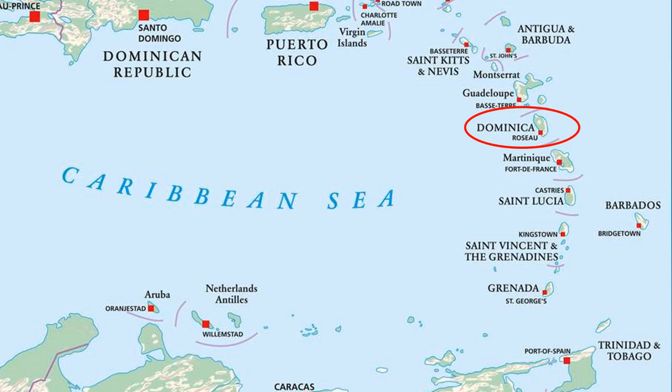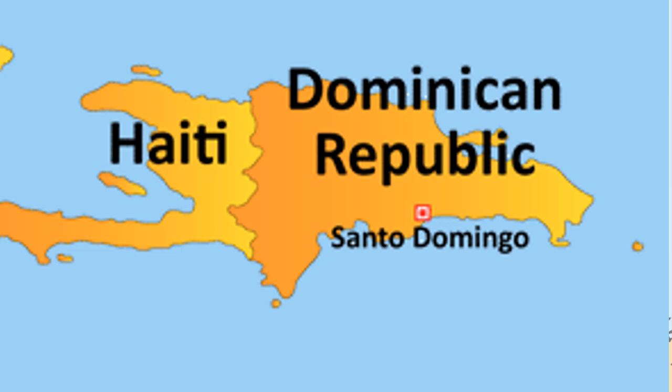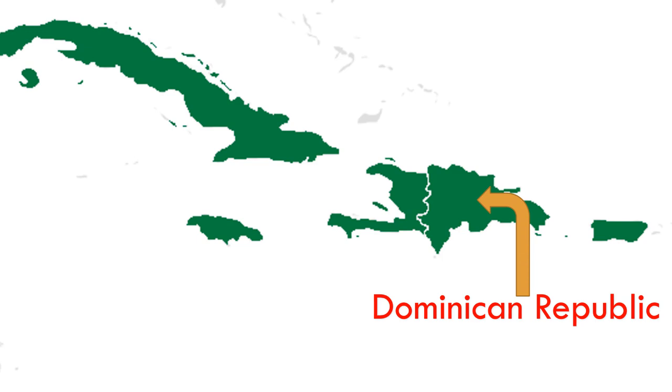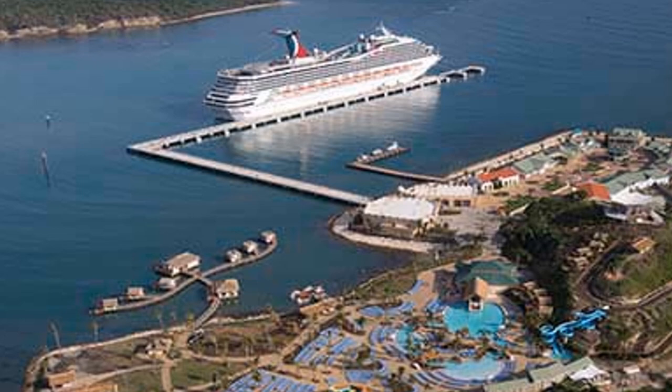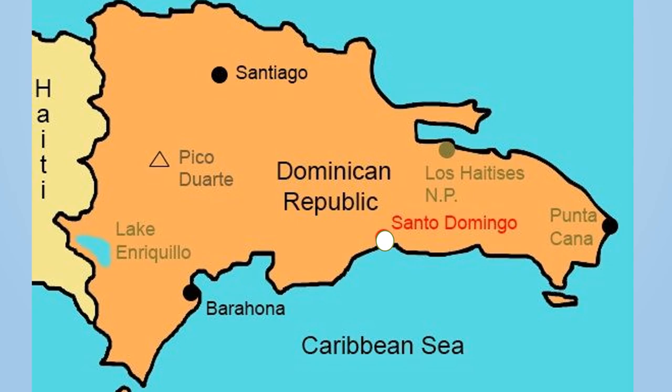DR is located on the island of Hispaniola in the Greater Antilles in the Caribbean region of North America. It occupies the eastern two-thirds of the island and the other one-third goes to Haiti. It is the second largest country in the Caribbean Sea and also the most visited. In 2019, about 7 million people visited DR. DR is divided into 31 provinces and one district, Santo Domingo, the capital.